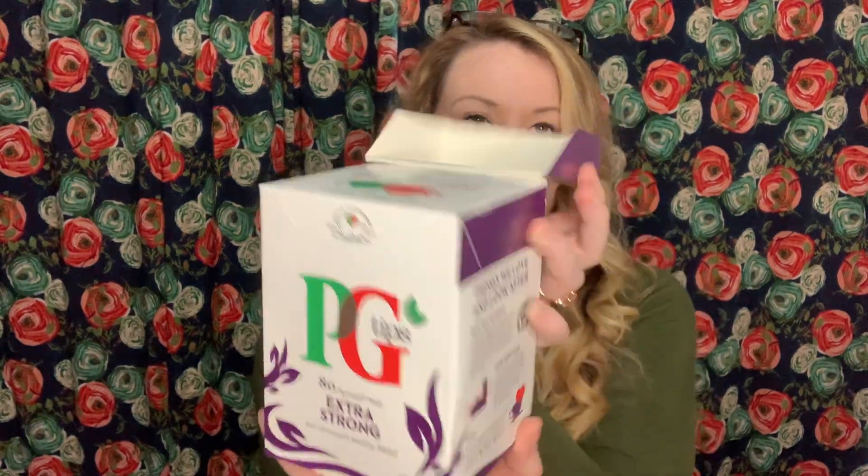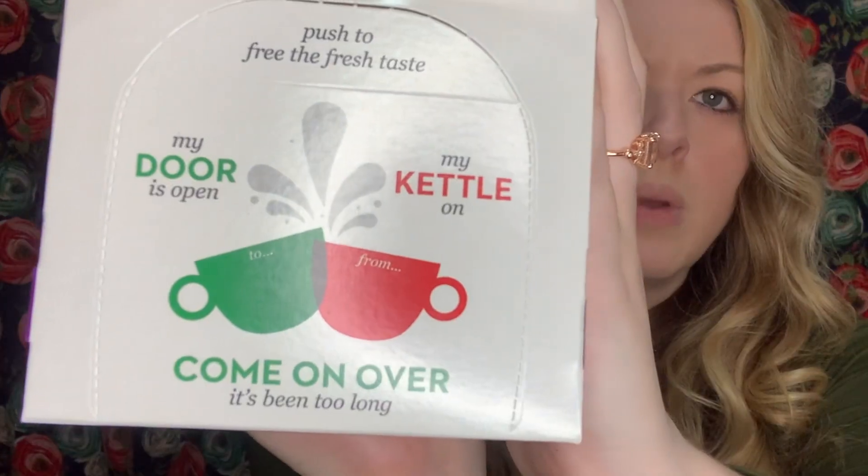There's tea number one. I'm going to try not to look at the camera while I'm tasting so I don't give it away to myself. There's tea number two — we're going to do the PG Tips Extra Strong. My door is open, my kettle is on, come on over — it's been too long. There's that one done.